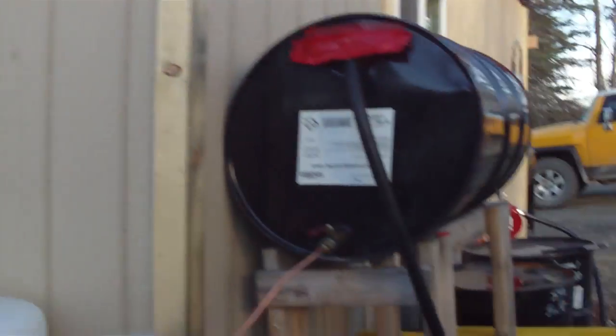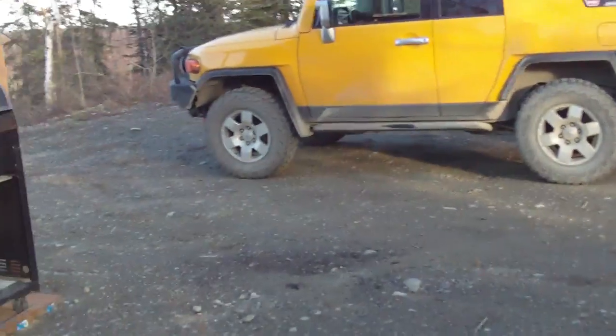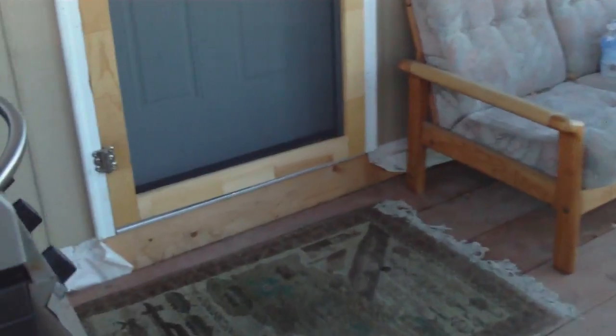There's the exhaust for the hot water heater. Once again, we've got the driveway. Here on the porch, we've got the sofa and the gas grill.